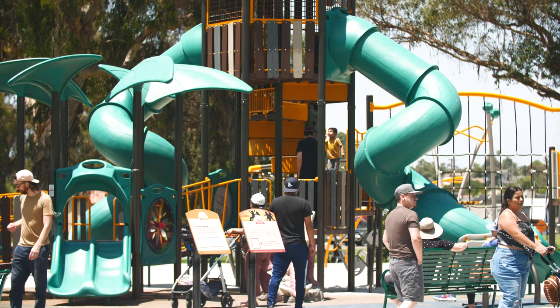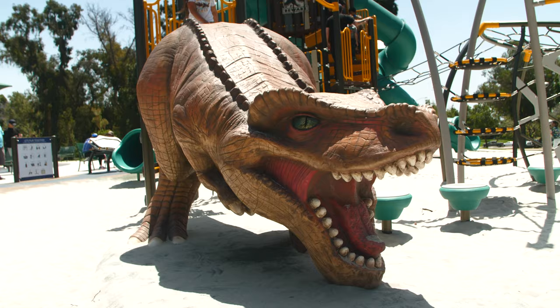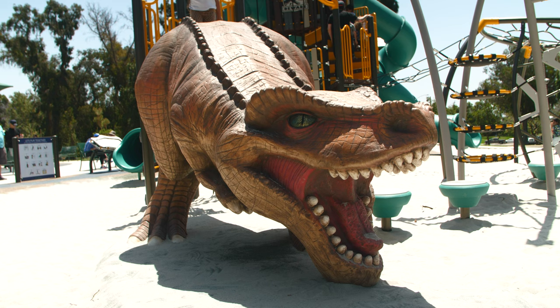Hey everyone, we're here at Recreation Park at the corner of 7th and Park Avenue at what might be one of the coolest new playgrounds in all of Long Beach. Say hello to the newly redesigned Recreation Park Playground.